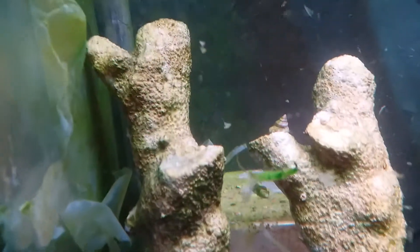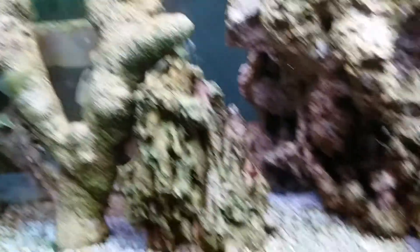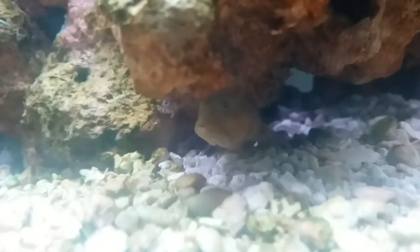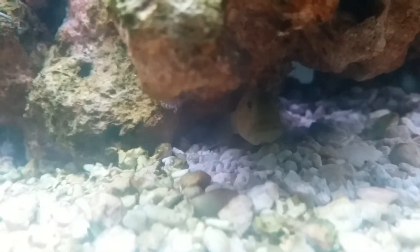He's gone somewhere else. The hermit crabs are like that, and the algae is massive. But the goby was having some lunch there — that's definitely lunch, or a snack.